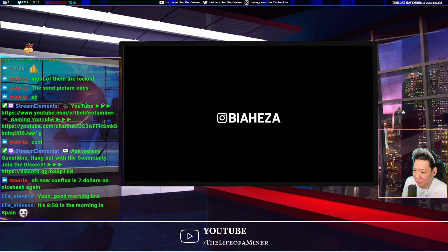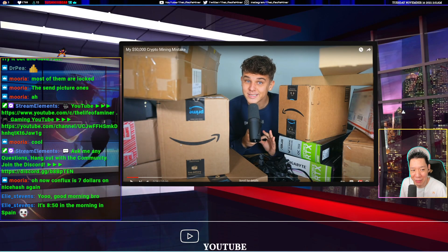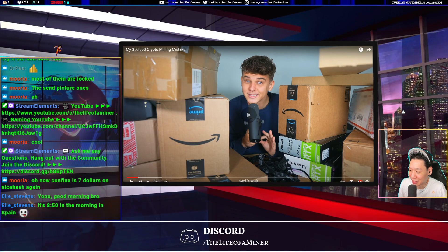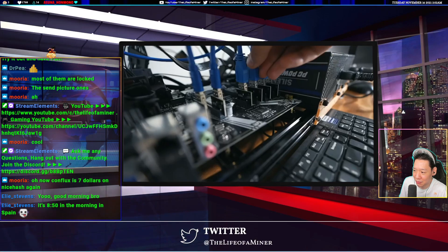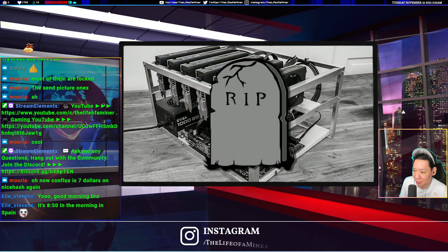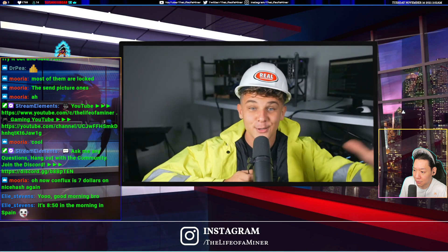He's talking about Ethereum 2.0 proof of stake — that's the eight-month threat. Before he starts unboxing and building this Ethereum mining rig, he gives a quick breakdown of how his last six months of mining have been, what the major threat to this type of mining is, and why you should definitely be aware of it even if you're not into crypto mining.